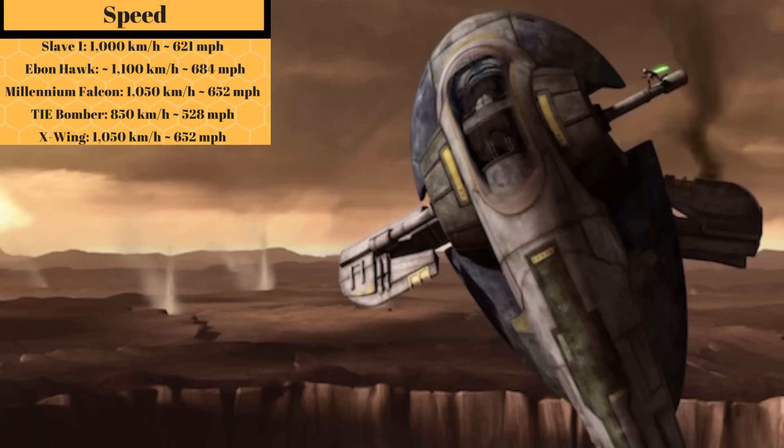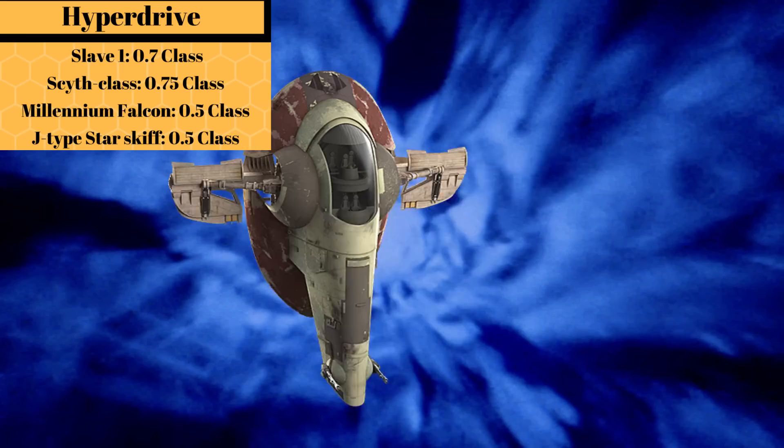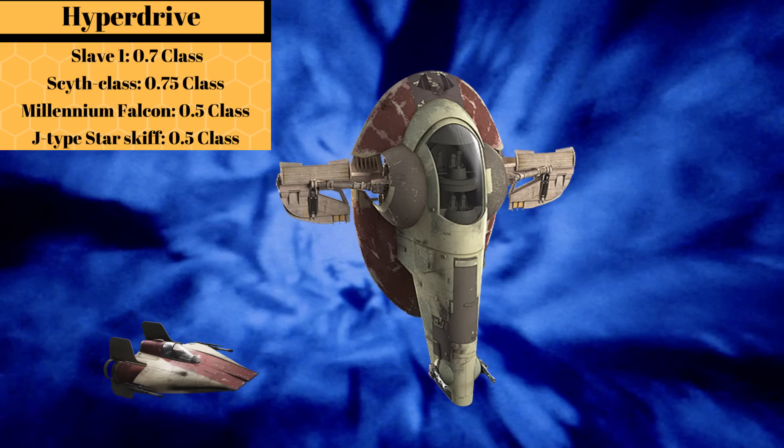Its top atmospheric speed of 1,000 kilometers per hour, or 621 miles per hour, meant that it was faster than a TIE Bomber but slower than an X-Wing. Its hyperdrive is much more impressive, with a Class 1 under Jango and a Class 0.7 under Boba, taking it from as fast as an A-Wing and into the elite circle of ships that actually come close to the Falcon.